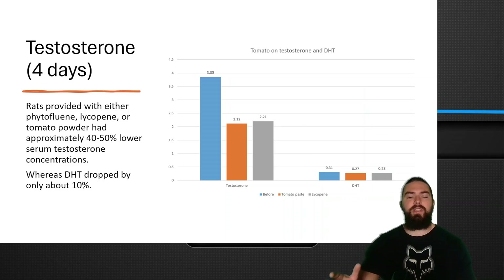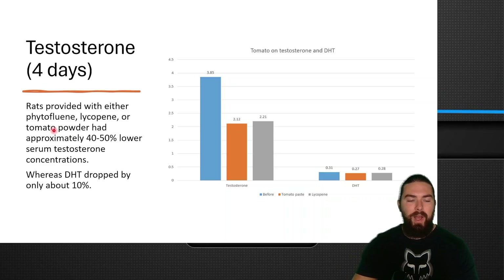Let's dive in. Here was a study where they started giving rats lycopene and tomato powder in their diet. This study was very short-term — only four days long — and it decreased their testosterone by approximately 40 to 50 percent, and also DHT dropped by only about 10 percent.